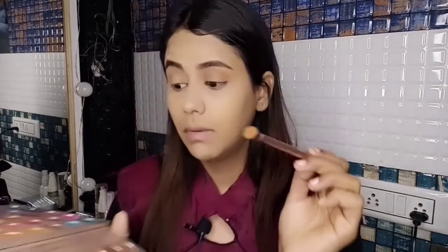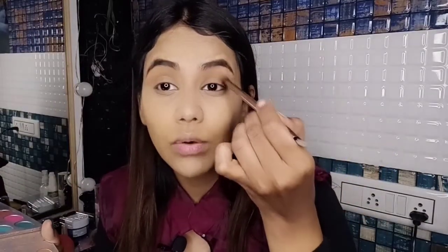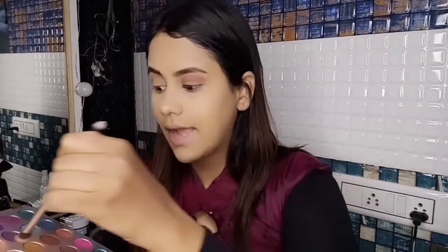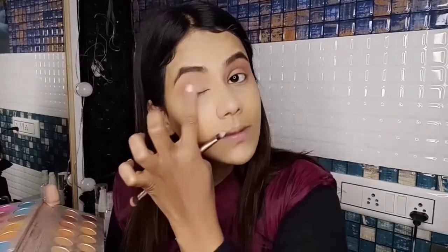I'll do the same on the other eye, and also add a little touch of maroonish color since I'm wearing a maroon outfit — it'll tie the look together. Once the eye shadow is done, the main element in this retro look is the eyeliner. I'll also pick up a little bit of golden shimmer and apply lightly all over the eye lid.